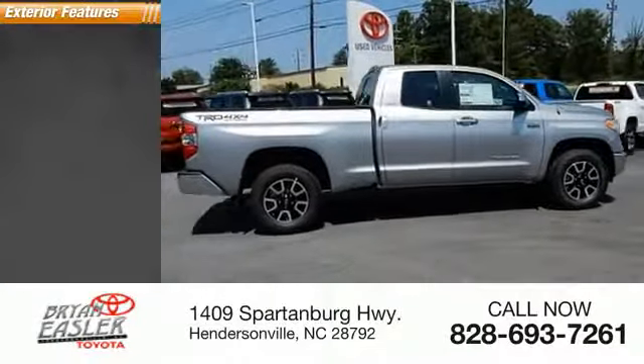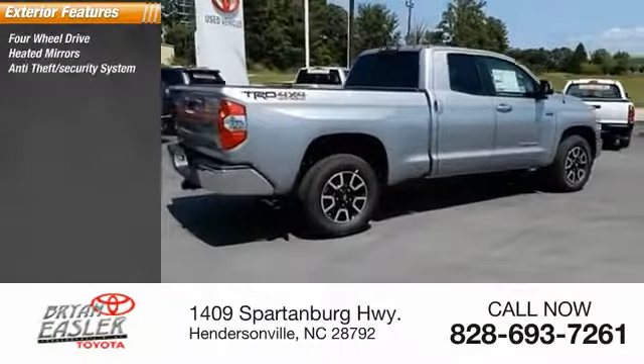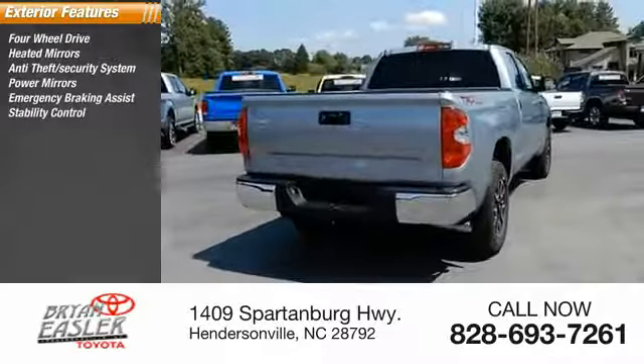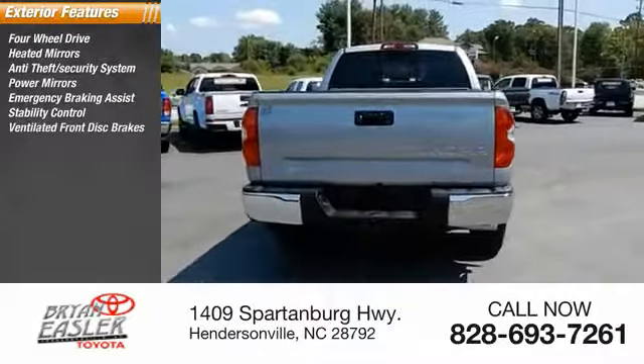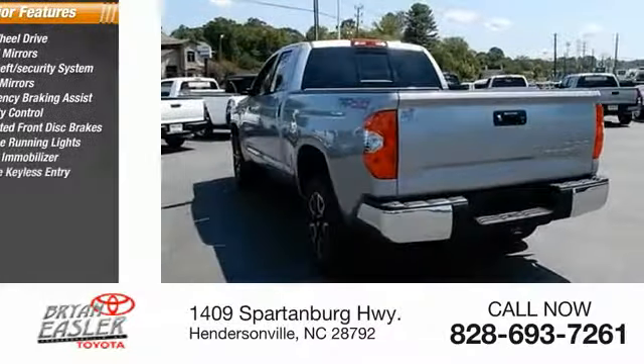Here are some of this vehicle's great options: four-wheel drive, heated mirrors, anti-theft security system, power mirrors, emergency braking assist, stability control, ventilated front disc brakes, daytime running lights, engine immobilizer, and remote keyless entry.